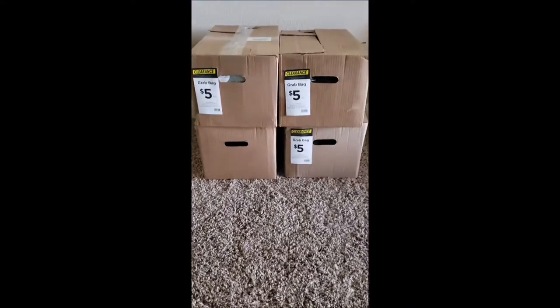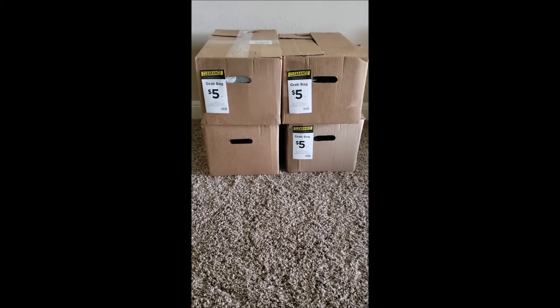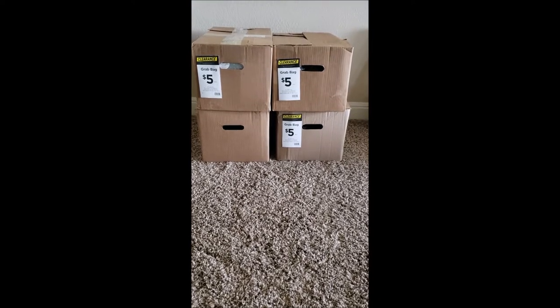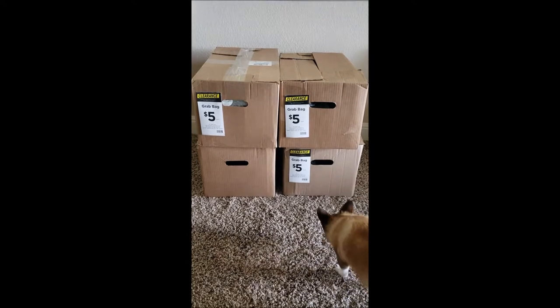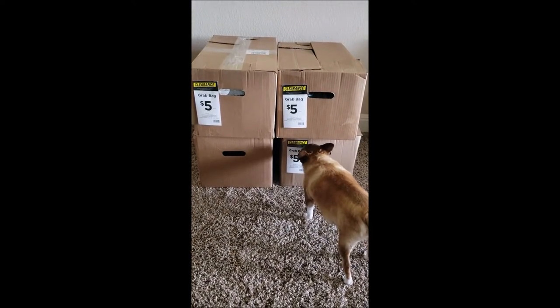Hey y'all, welcome back to my channel! It is that time — I have four more Michael's five dollar grab boxes that I snagged at my local Michael's. These will probably be filled with fall, Halloween, and Thanksgiving items since I snagged them in November. The dog is very interested in them as well. Let's dive right in!